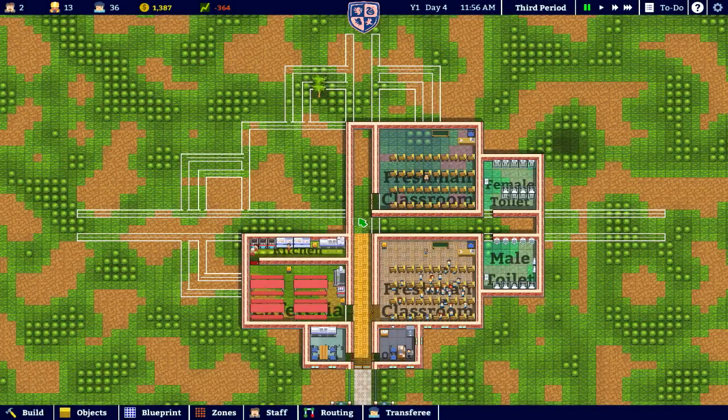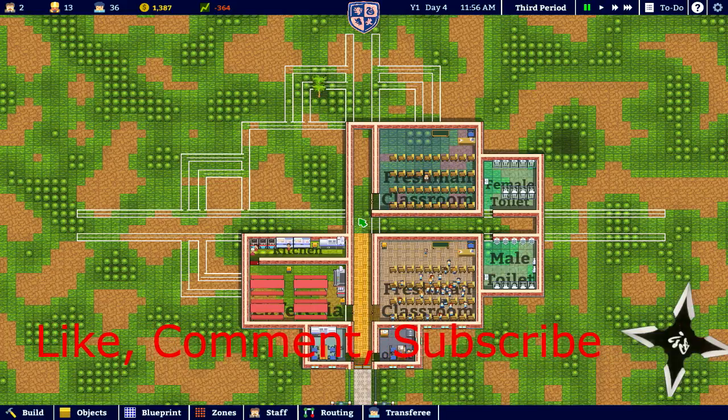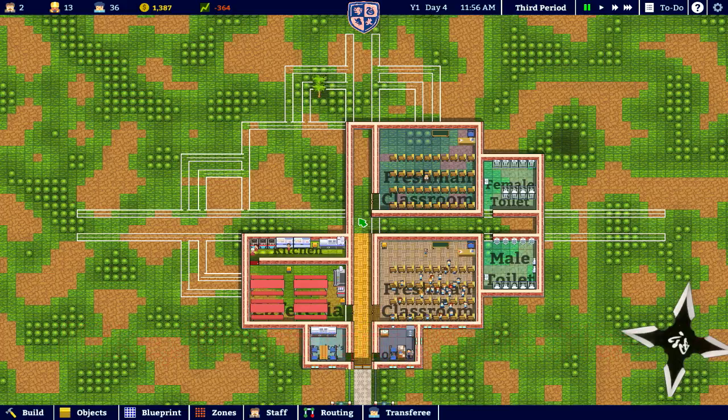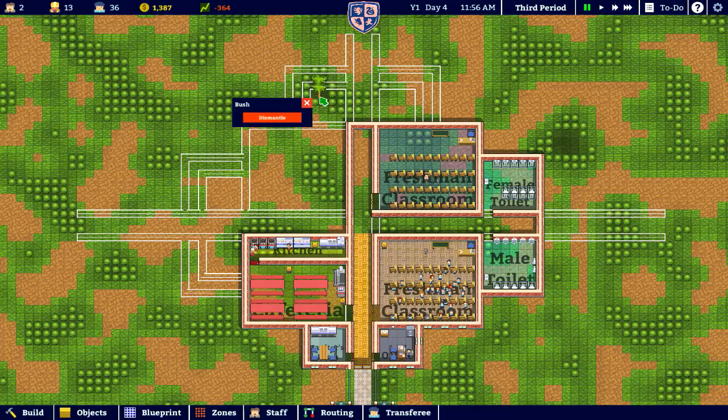Hello guys, welcome to Indie Ninja Gaming — I am the Indie Ninja — and today we are gaming yet again with Academia: School Simulator. In the last episode we built the toilets and wound up expanding it beyond the size of the offices, which as you can see I had set to awesome trees. I missed the bush — I want the trees, it gives me money.